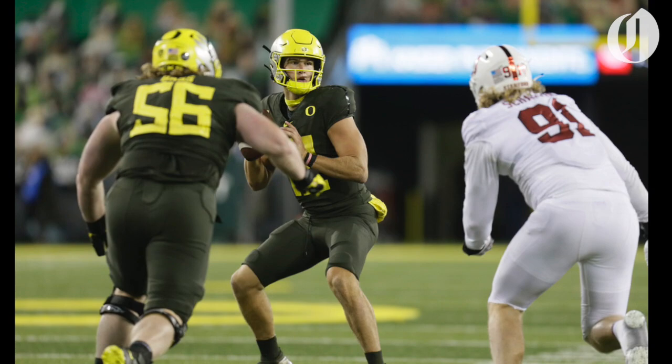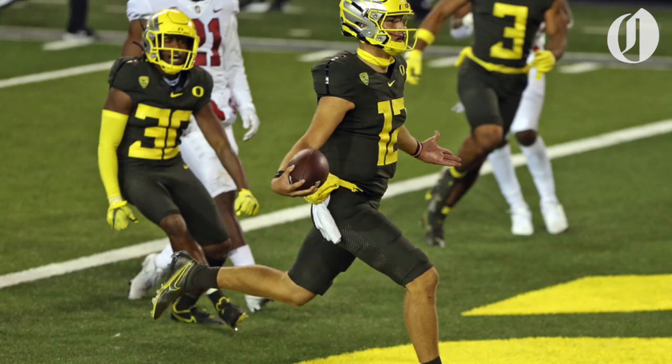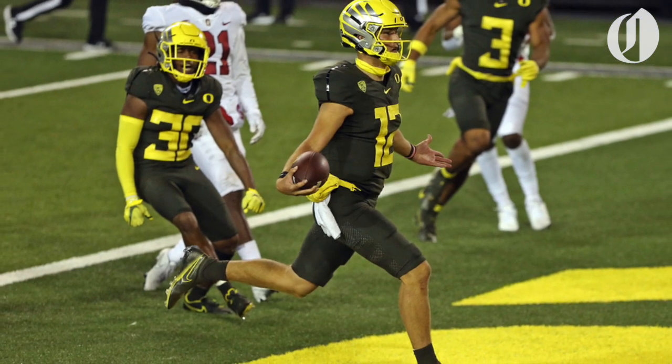Although Shuck did make a strong debut for Oregon, he did make some errant throws and bad reads — that, even he said after the game, he would love to have back.